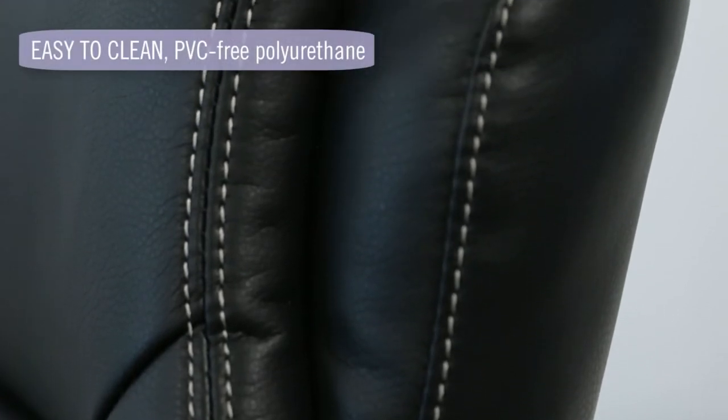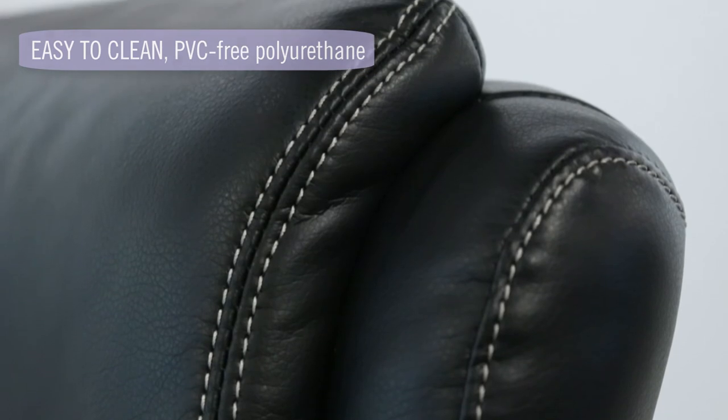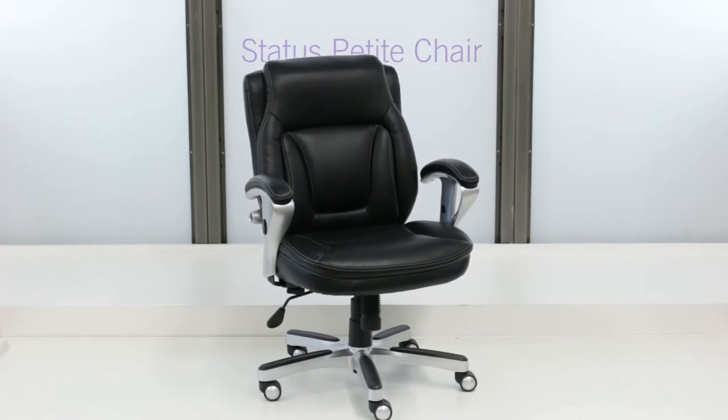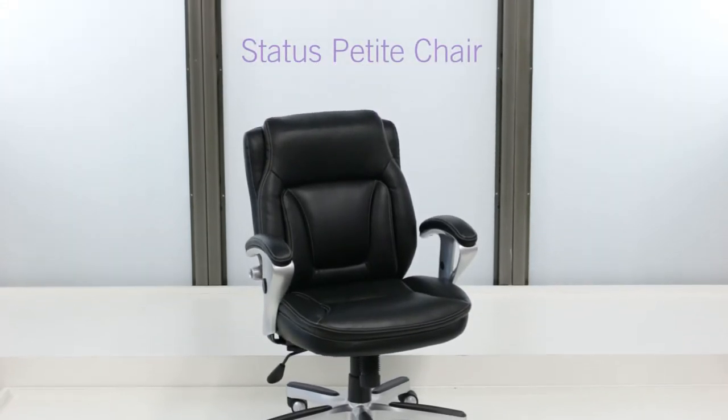Crafted with PVC-free polyurethane, the Status makes cleaning simple while maintaining a posh appearance to fit any office. Compact seating with colossal comfort, the Status Petite computer chair is your next seating solution.